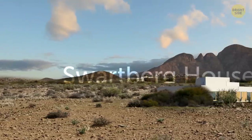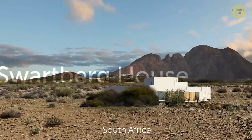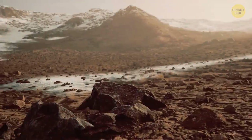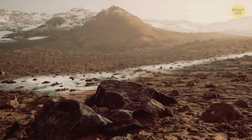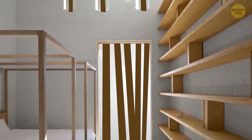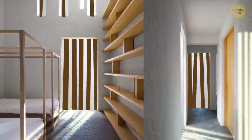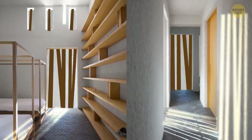The next stop is Swartburg House in South Africa. This one is located near the Swartburg Mountains, on the edge of the Great Karoo Desert. It's a four-bedroom apartment with a special temperature-regulating system. The system works like a shield from the heat in the summer and as a sun trap in the winter.